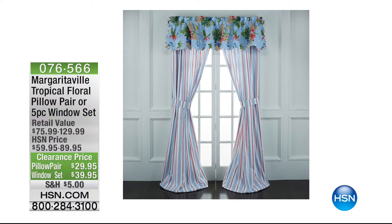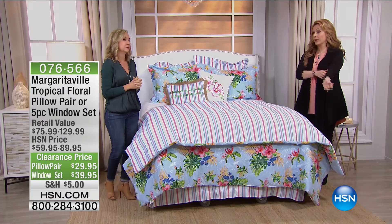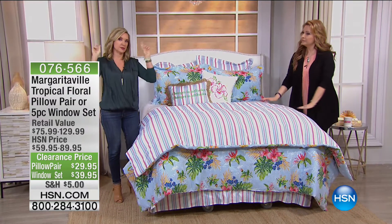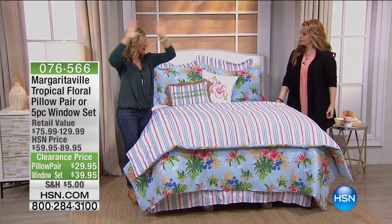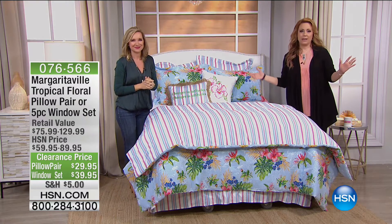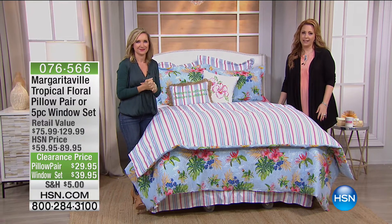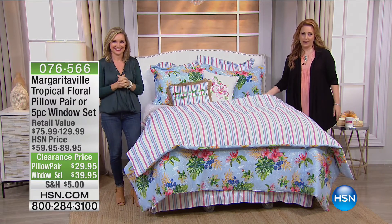Depending on how many windows you want to dress at that price — I've even seen people get those and use them as shower curtains, like an accent for a master bath. We've got a lot more amazing specials — Shannon Fox is going to take you through what's happening with our spotlight and our own Joy Mangano. We'll be right back.